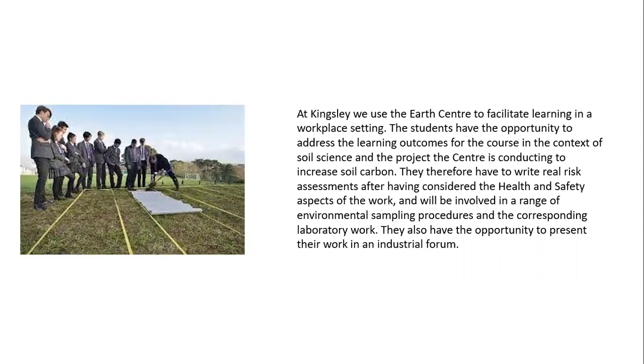At Kingsley, we use the Earth Centre to facilitate learning in a workplace setting. Students have the opportunity to address the learning outcomes for the course in the context of soil science and the project the Centre is conducting to increase soil carbon. They therefore have to write real risk assessments after having considered the health and safety aspects of the work, and will be involved in a range of environmental sampling procedures and the corresponding laboratory work. They also have the opportunity to present their work in an industrial forum.